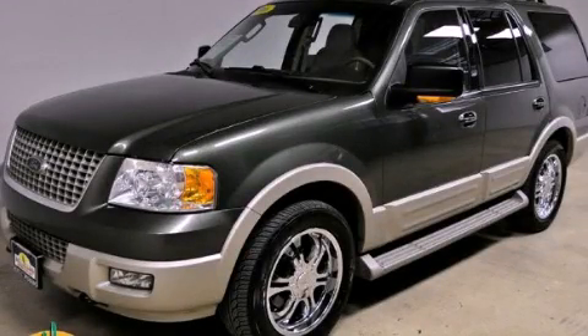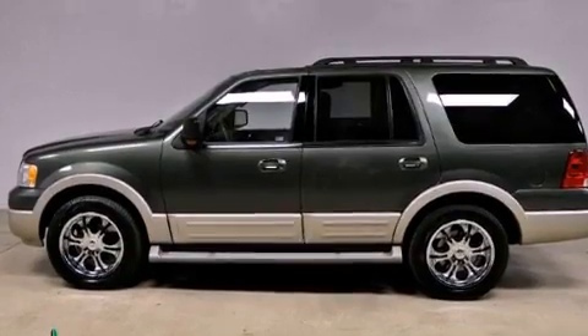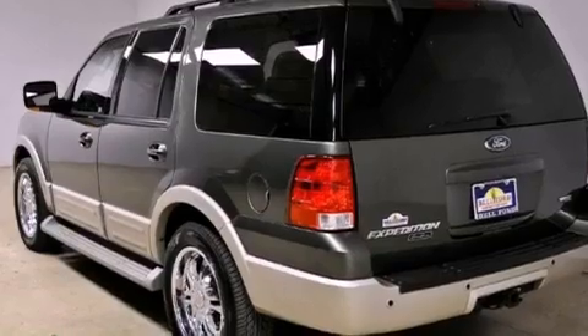This is a 2006 Ford Expedition, a vehicle with safety, comfort, and space. It features a 5.4-liter, eight-cylinder engine, an automatic transmission, and four-wheel drive.